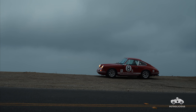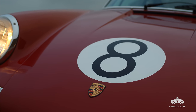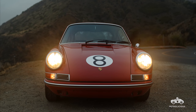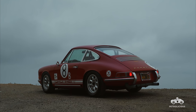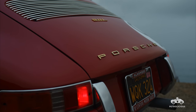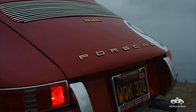The Trans Am racing series was started in 1966. It was this really raucous racing experience — driver versus driver — that evolved into manufacturers competing against each other, lots of turns, mostly known for the pony cars. And then there was the under two-liter class, which was mostly European sedans: Alfa Romeo, Austin Mini Cooper, the Lotus Cortina, and the Porsche 911 L.